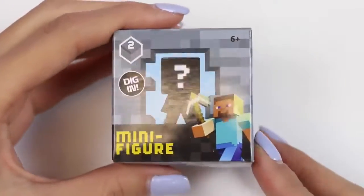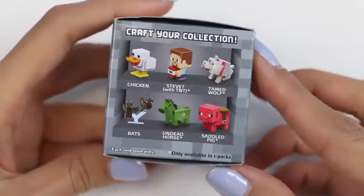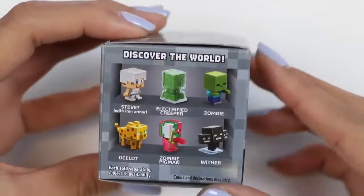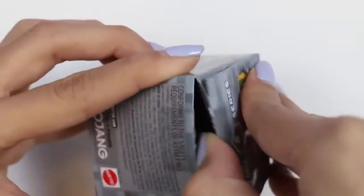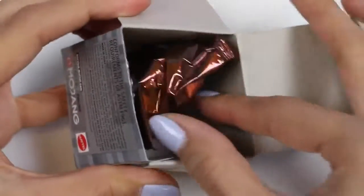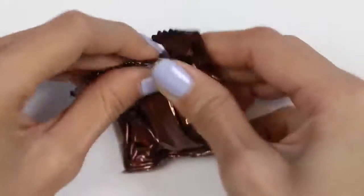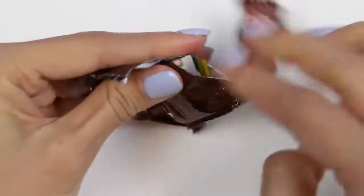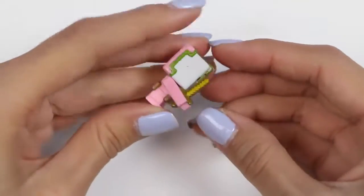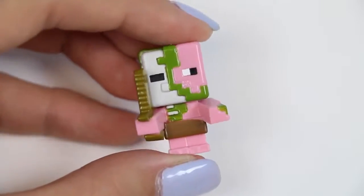The last surprise I have is a Minecraft minifigure! The sides show you some options — I personally hope we get the chicken! We got the zombie pig man! This one is awesome! These guys are common neutral mobs and they live in the nethers!